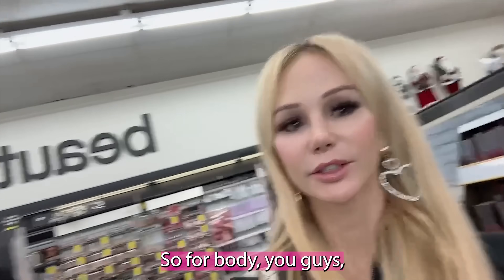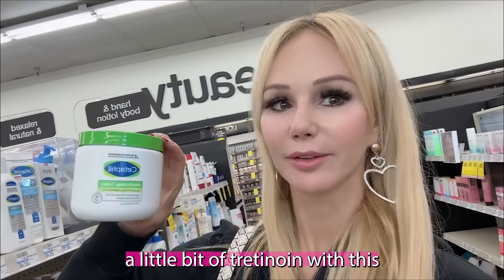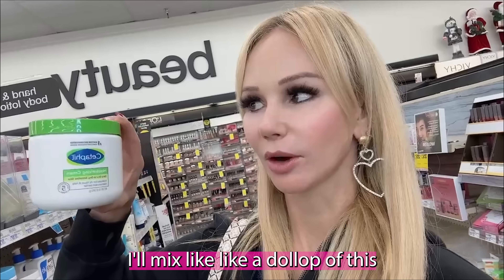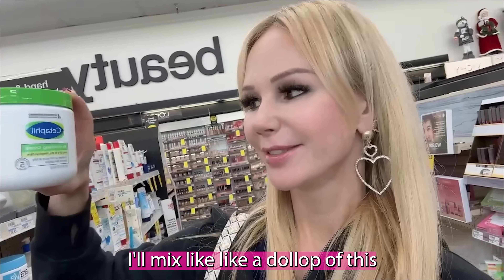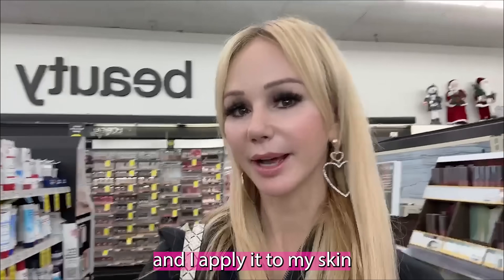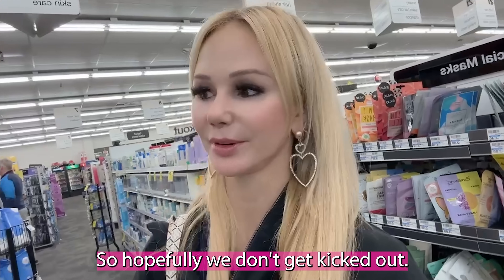Okay, so now we're at CVS and we have to come in and pick a few things. I'm with my little mini and we're going to do some skincare on a budget. For body, I actually use the Cetaphil cream, and I usually mix a little bit of tretinoin with this and use it on my arms, legs, and abdomen. When I get out of the shower, I'll mix a dollop of this Cetaphil cream with a dime-sized amount of tretinoin in my palms and apply it. The last time I was in CVS like this, I actually got kicked out, so hopefully we don't get kicked out.